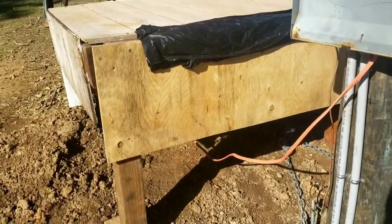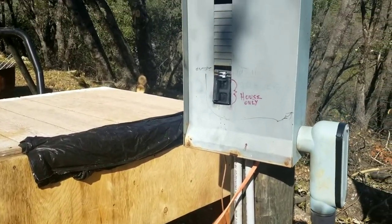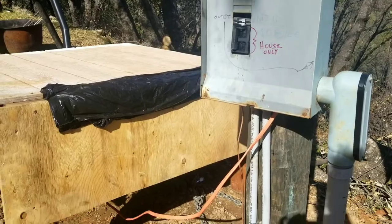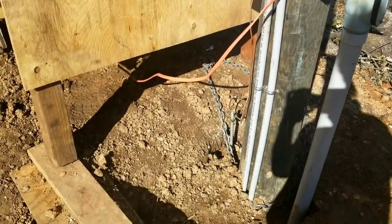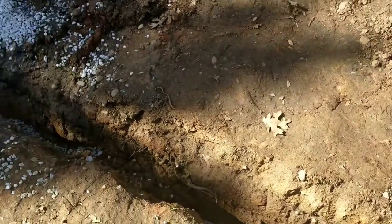Underneath this box is our generator, and it's still temporarily tied into the house until they say it's okay to turn the power on. We'll see, but that's what we've got going on here.